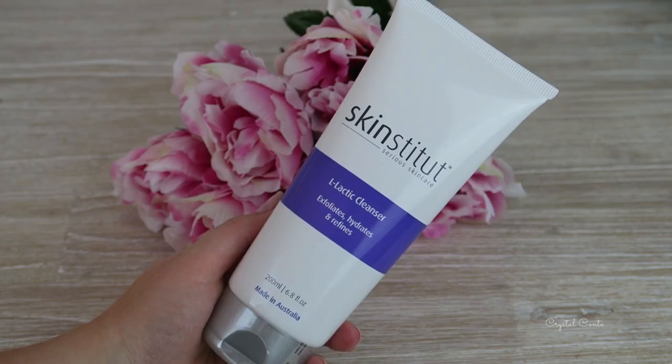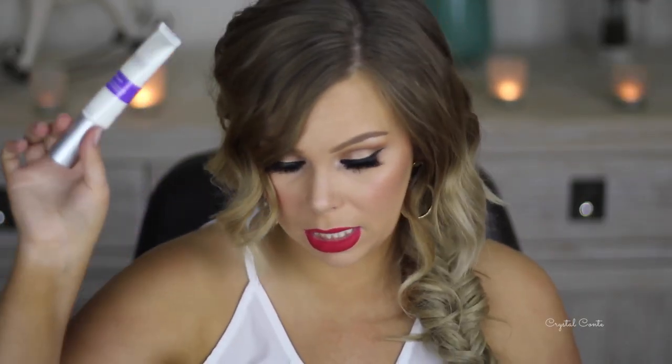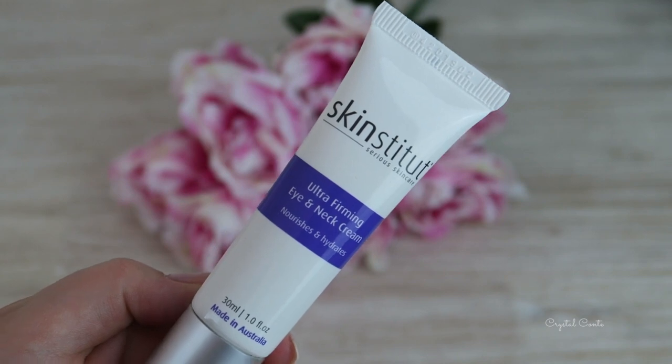Got something here from a PR company - Skinstitude Serious Skincare. They've got four things. We have an L-Lactic Cleanser that exfoliates, hydrates, and refines - it's huge, for all skin types, would last me like three years. A retinol serum that reverses, prevents, and repairs the appearance of skin damage - perfect, that is what I need. Ultra Firming Eye and Neck Cream that nourishes and hydrates. And a Moisture Defense for oily skin - it's really good that they've got one specific for oily skin. With skincare, you really need to try it for about 30 days to see the outcome.